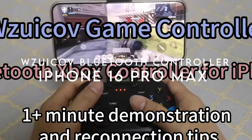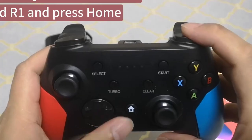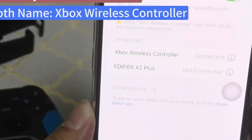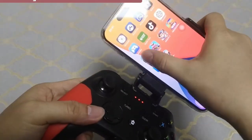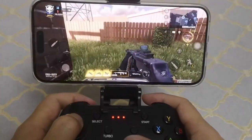On number 1: WZUIKOV Bluetooth Controller for iPhone. The WZUIKOV Bluetooth controller is designed for iPhone but built for so much more. This multi-platform gamepad lets you seamlessly switch between Bluetooth, 2.4G wireless, and wired connections. So you're covered whether you're gaming on an iPhone, iPad, Android, PC, or even a Tesla.